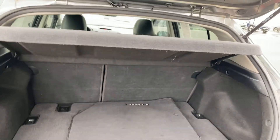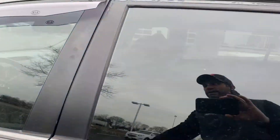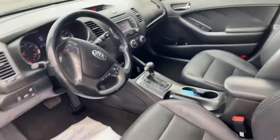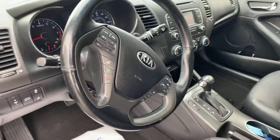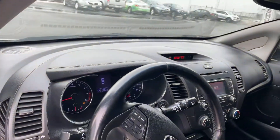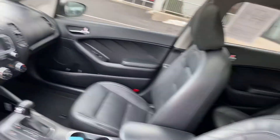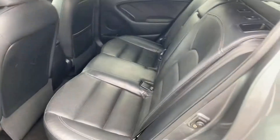Seats fold down flat. Great price, great on gas. Heated steering wheel, traction control, Bluetooth, leather seats, heated seats — this vehicle has it all. 101,000 miles. Power sunroof, power seat, memory seat. Very, very well equipped.